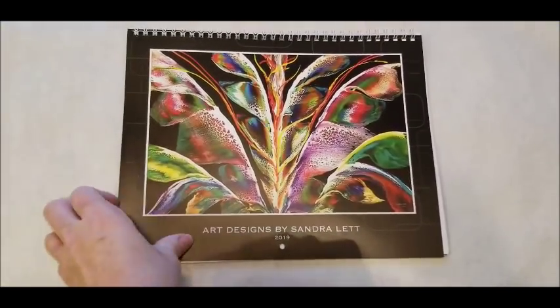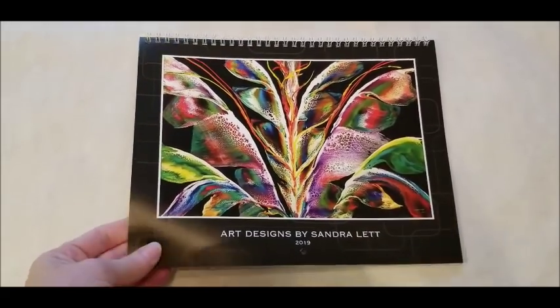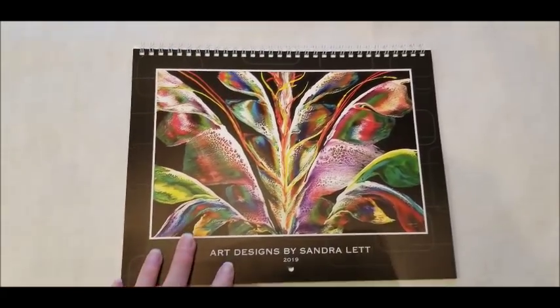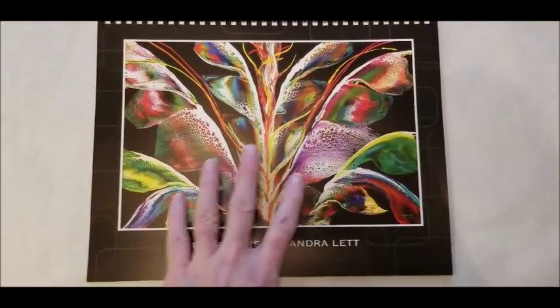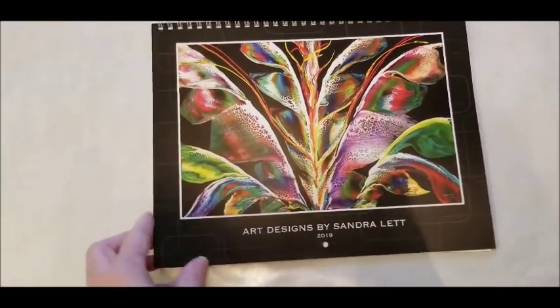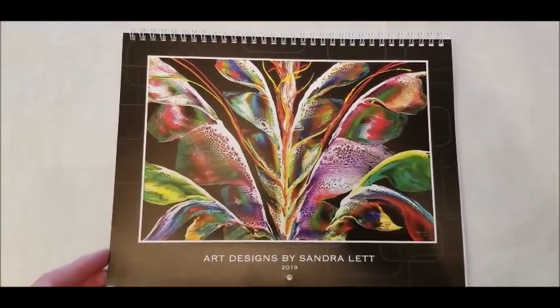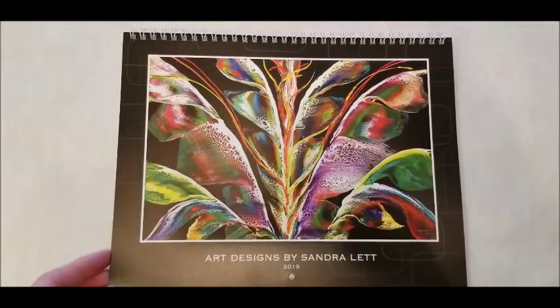This is a heavy quality luster satin finish paper, so it's not super glossy and it's not flat — it's just perfect. And this is something you can also take and cut out and frame later on for artwork if you would like.